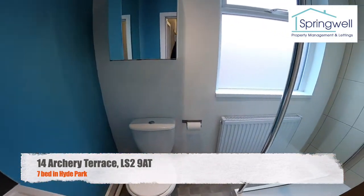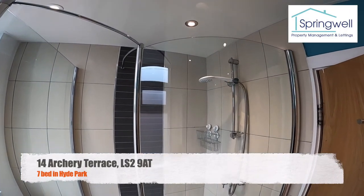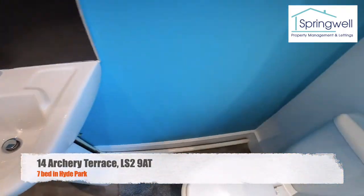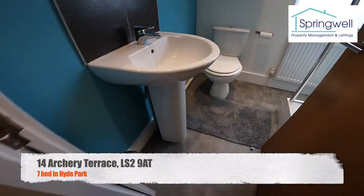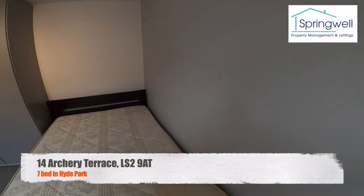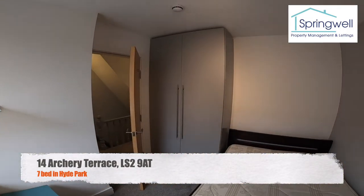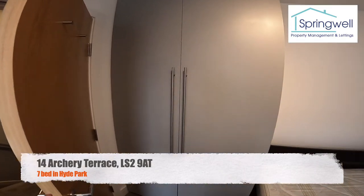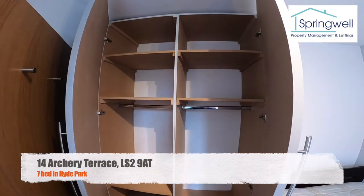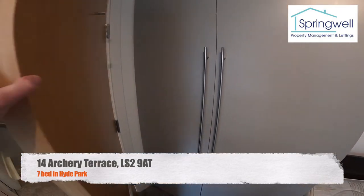On the first floor we've got our second bathroom — another big shower cubicle, fully tiled floor to ceiling, sink and toilet. Into bedroom number three: chest of drawers in the corner, double bed, and really big built-in wardrobes with shelves and plenty of hanging space.